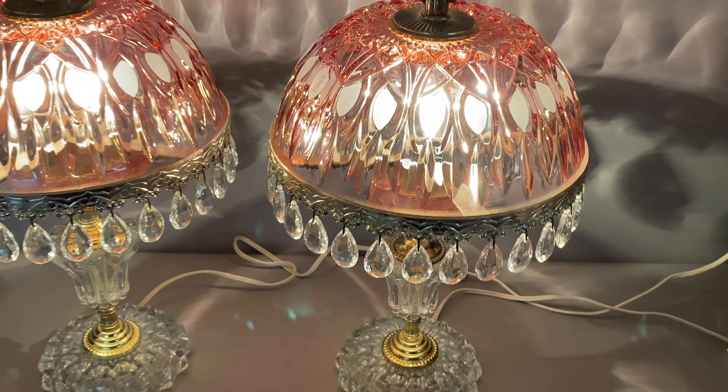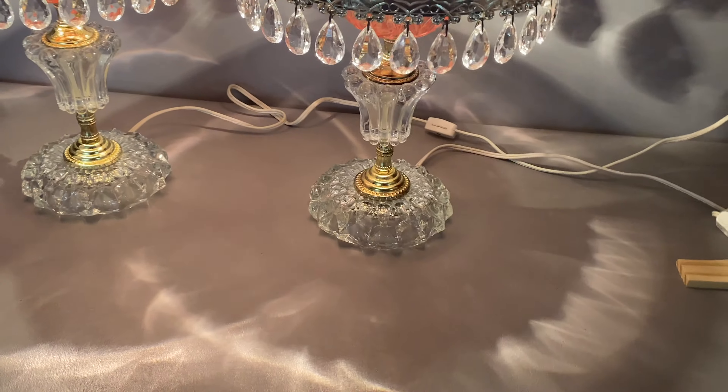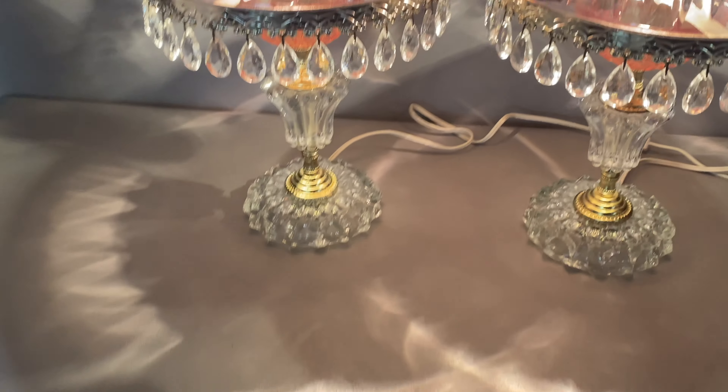They each have 30 crystal teardrop prisms and these beautiful cranberry glass domes or shades. Just look at the beautiful pattern these lights cast on the wall and table underneath.